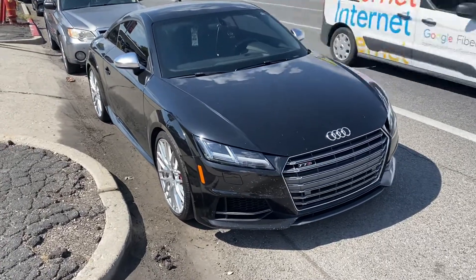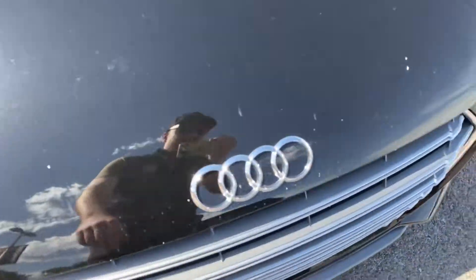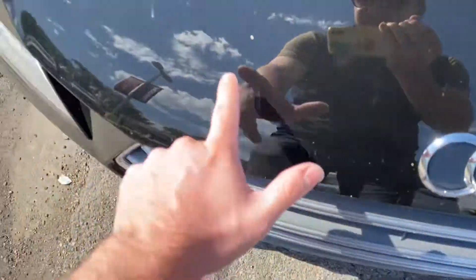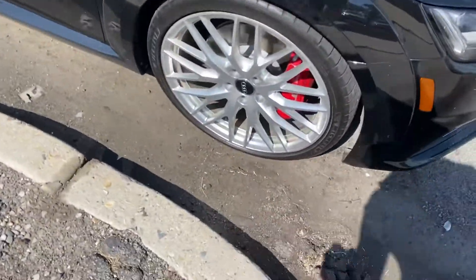Hey Ty, Spencer here. I'll give you a little walk-around video rather than photos. It does have little rock chips there and there. That's all just dirt. New-ish tires.